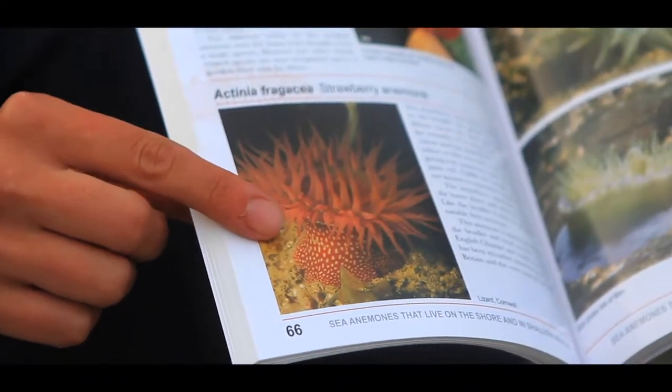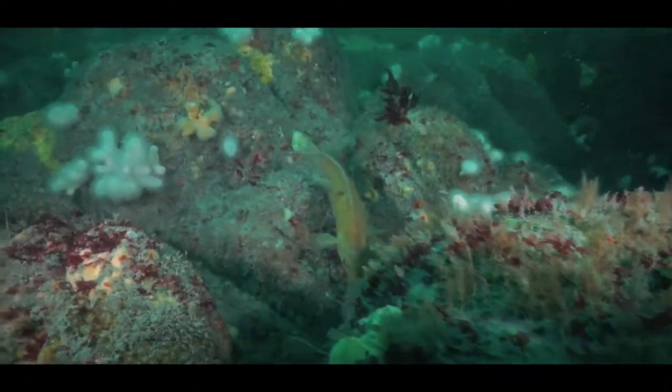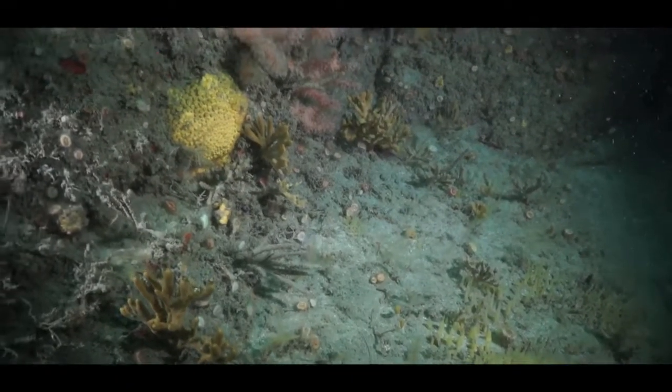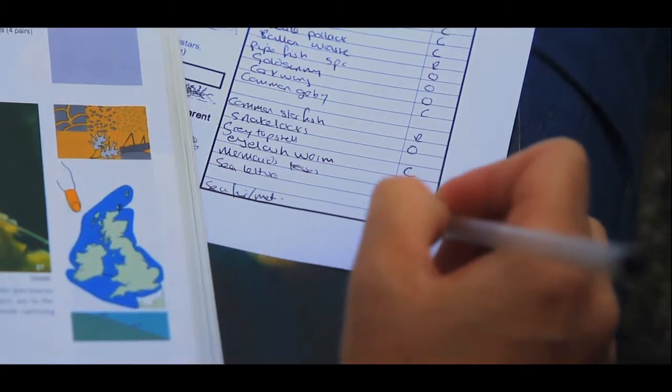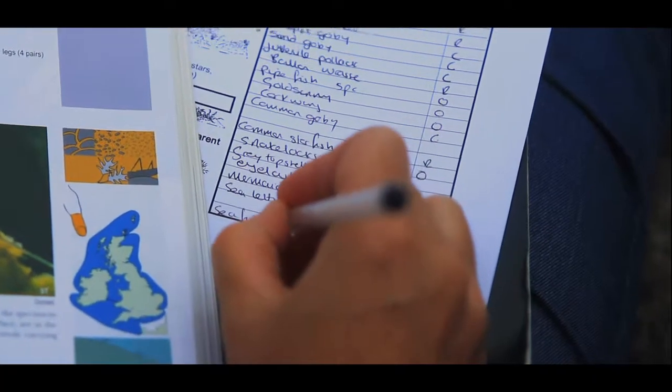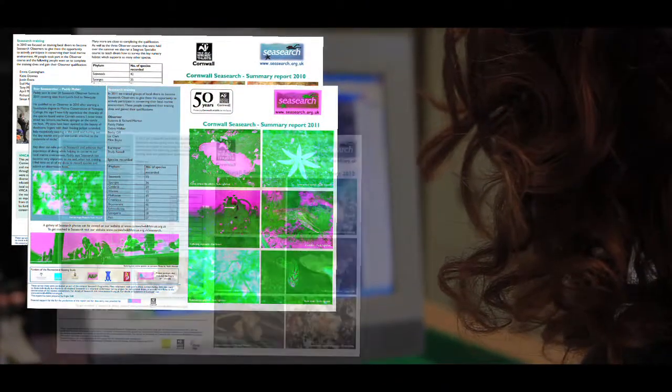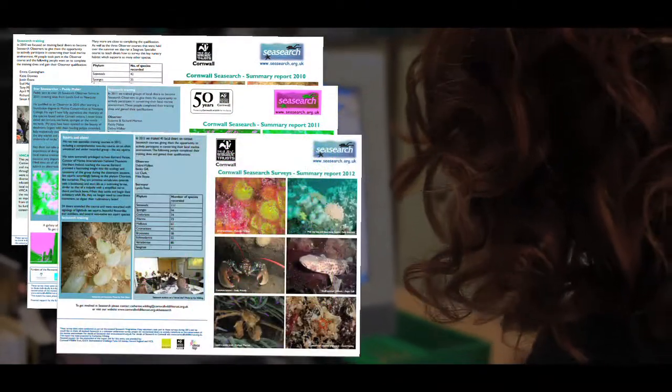Sometimes there will be specific species that divers are looking for. Sometimes we survey a particular site, monitor the condition of a habitat, and sometimes they are simply recording what they see underwater so that we can refer to earlier records and track any new developments or changes.